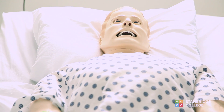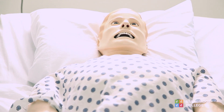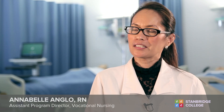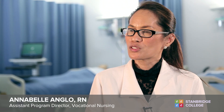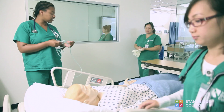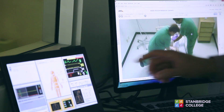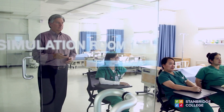We have a mannequin that can talk and breathe and have real vital signs. It's like another teaching strategy which helps the student develop their critical thinking skills. You're simulating what could happen — for instance, we practice our CPR skills, watch videos together, and talk about what went really well with the situation or what could have gone better.